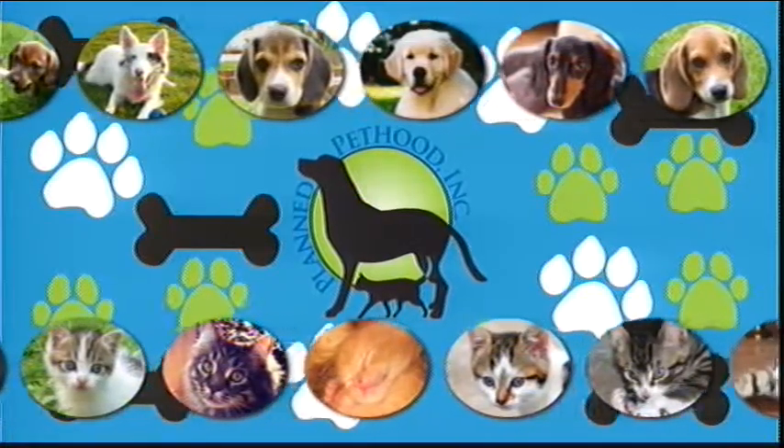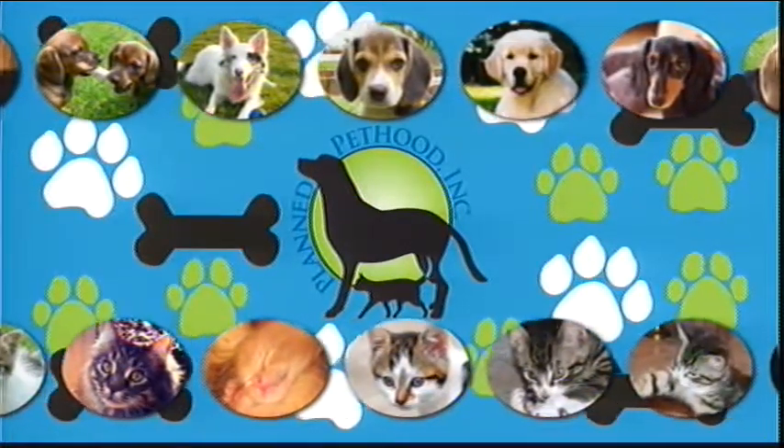This is Pet of the Week. And Nikki Morey is standing by. Nikki, it looks like you've got your hands full.